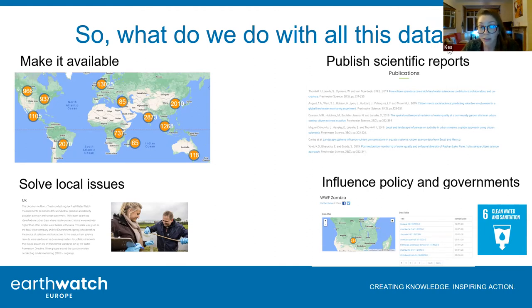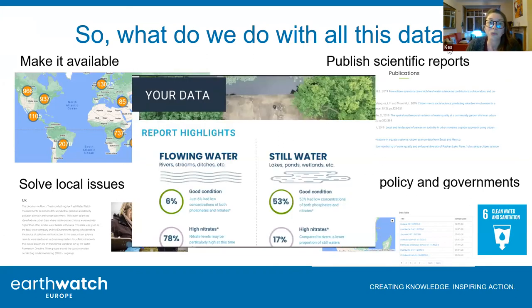Another important thing is influencing policy and governments. Wild Oxfordshire has been very involved in changing policies around water quality. We're working globally - you can see from our map we've got projects all over the world. We have a project in Zambia looking at how we can use Freshwater Watch data to provide evidence for Sustainable Development Goal number six, which is around water quality. We're working with the government there to make sure our data can be used as evidence for that SDG.